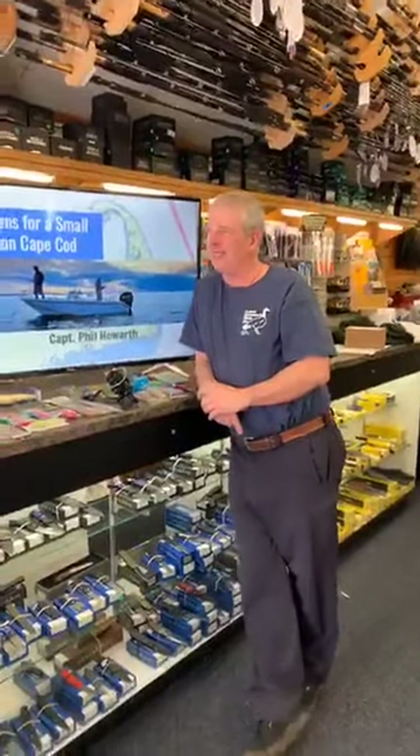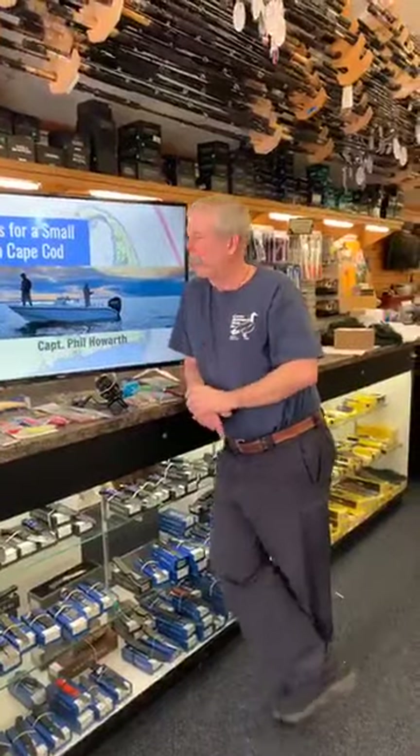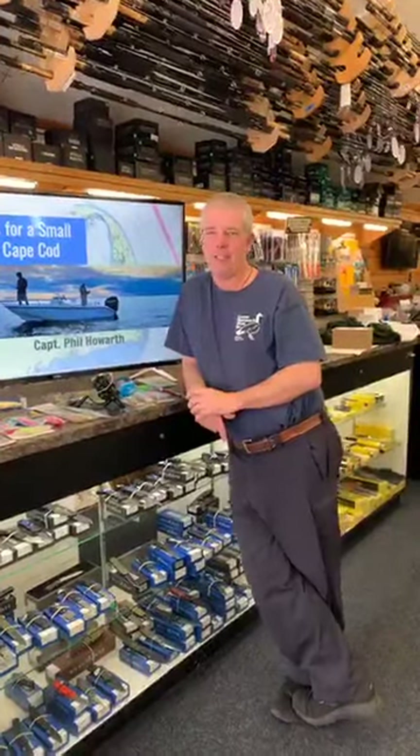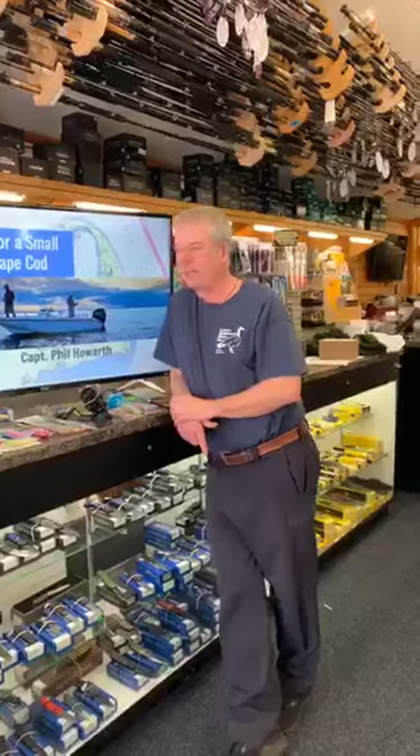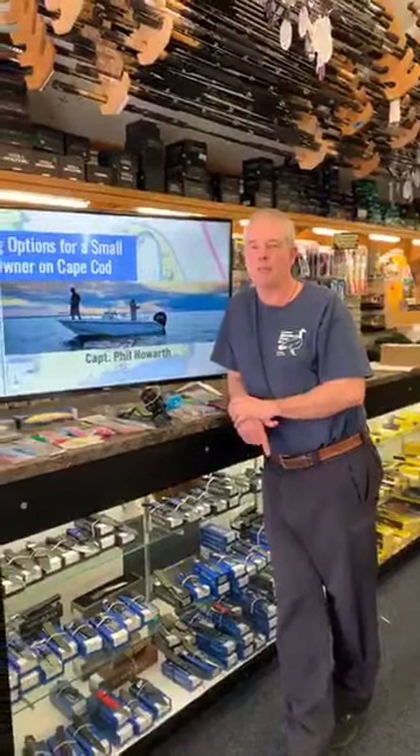Hey guys, Phil here from The Goose. It is Friday — I don't even know what the date is, like the 23rd, 24th, something like that. Anyway, thanks for tuning in. Last week we did a quick seminar at the boat show on tuna fishing and we got a great response, so thank you very much for tuning in. This is another one — it's all about fishing options for a small boat owner on Cape Cod.